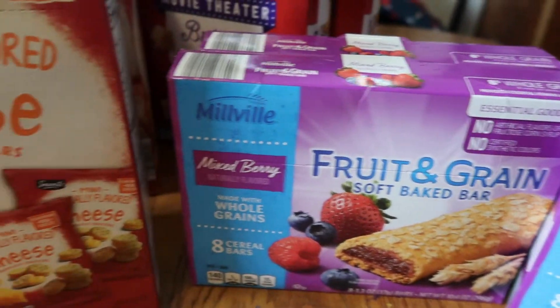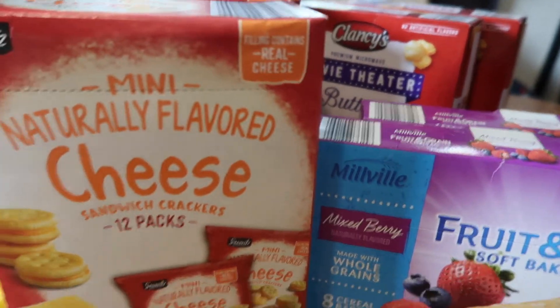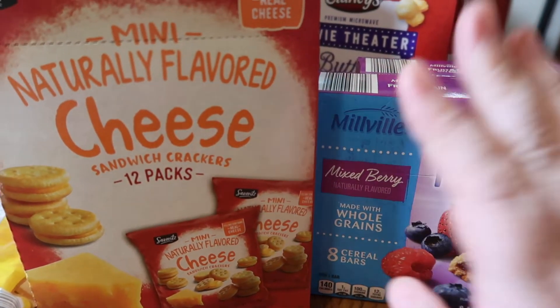So that is everything I picked up at Walmart and at Aldi. I hope you enjoyed this haul — if you did, please give it a big thumbs up. I'll see you in the next one, bye!